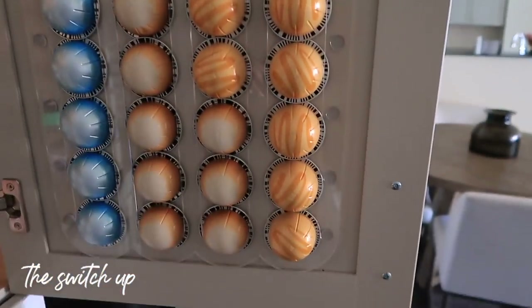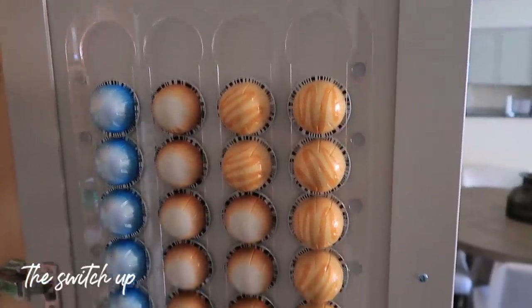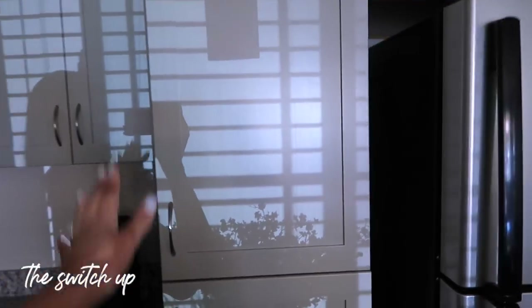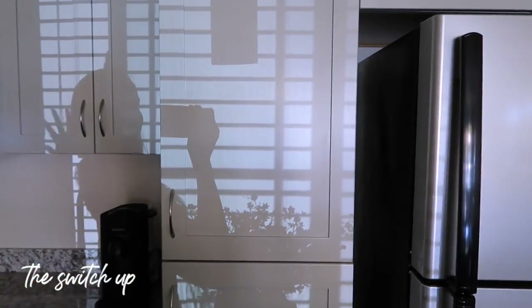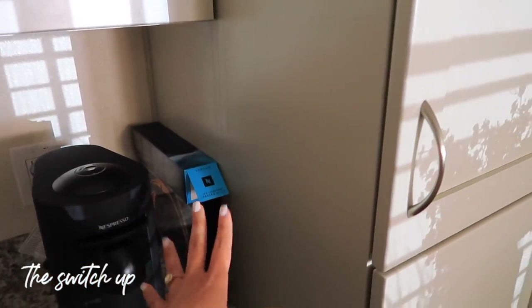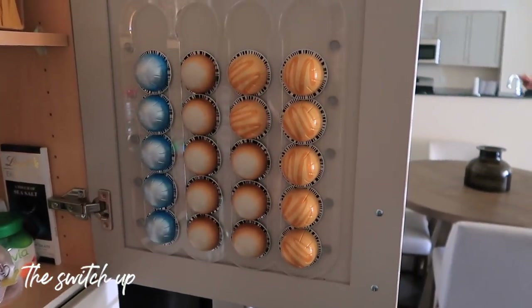I did not organize the pantry, but I did add this organization touch to it with all of the pods for my Nespresso. I think this is so neat — it's nice and hidden behind here so I don't even have to look at it. You can stick it onto anything; you could put it on the side next to your Nespresso or wherever, but I just have it tucked away in here.